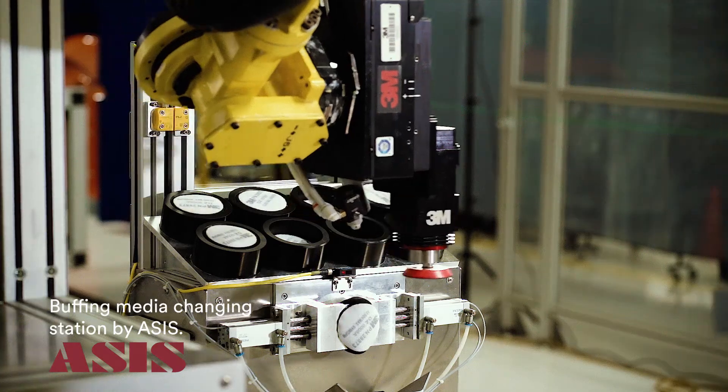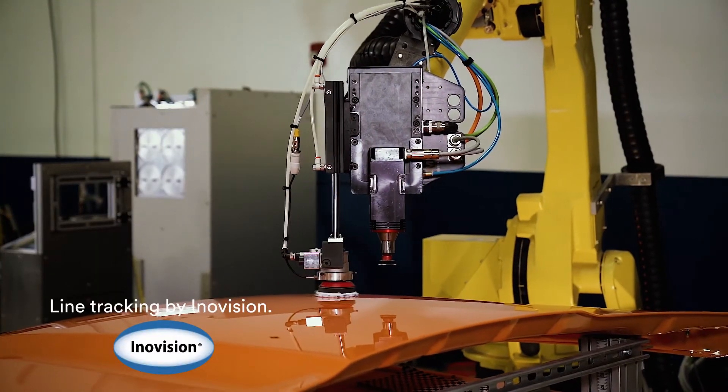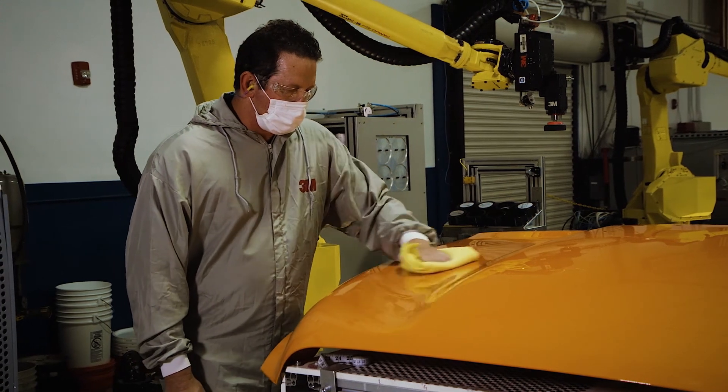Like the sanding step, the buffing robot can be programmed for automatic media change. And just like the inspection step, it is possible to complete the repair process on a moving line. The result is a perfectly painted, defect-free surface.